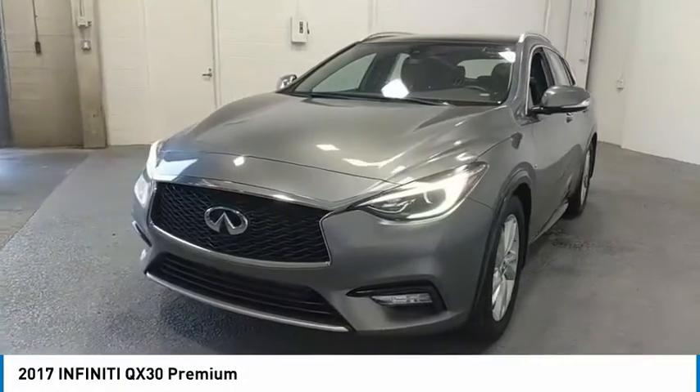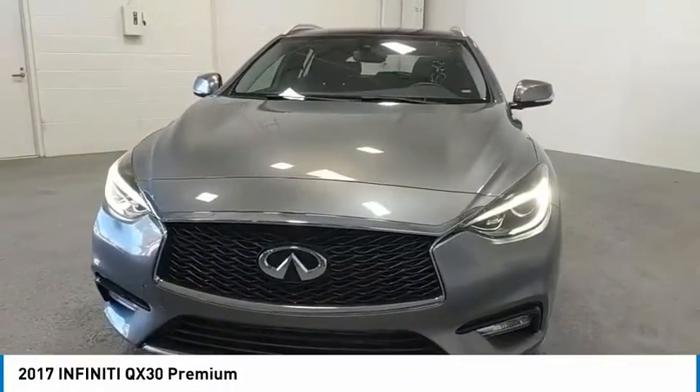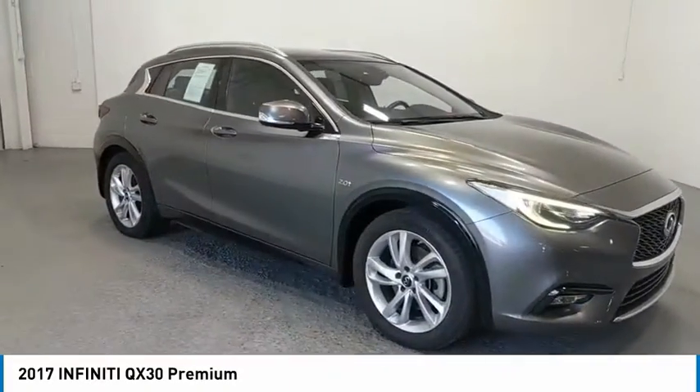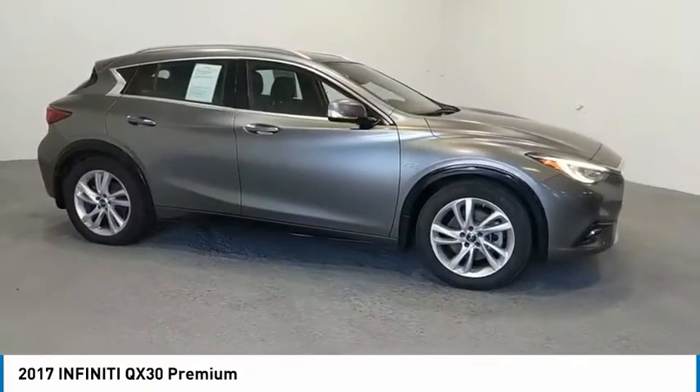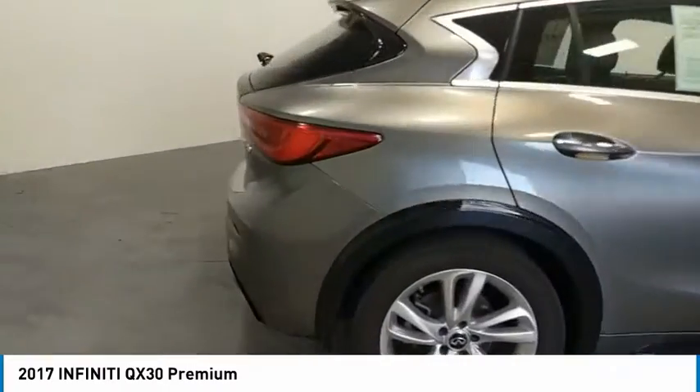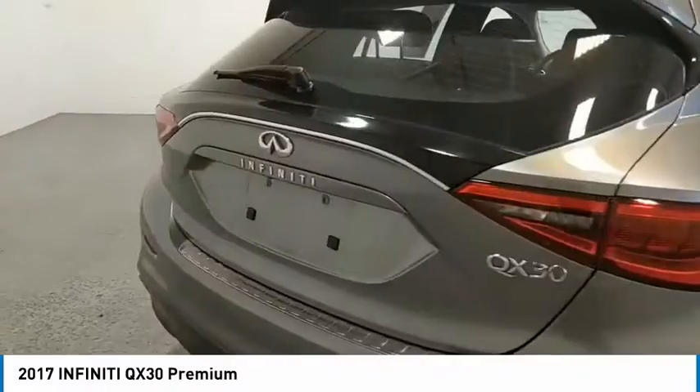Take a ride in the 2017 QX30. The Infiniti QX30 is a premium crossover with plenty of style and performance. The QX30 offers ultimate maneuverability and is loaded with a high-quality interior space.